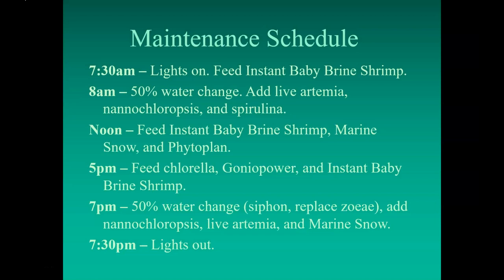This is a workable rough schedule for doing as little as possible. At 7:30 a.m., turn on the lights, feed instant baby brine shrimp, wait about half an hour, then do a 50% water change. At that point, add live artemia, Nannochloropsis, and spirulina. At noon, feed instant baby brine shrimp again, some marine snow, and Phytoplan. At 5 p.m., feed chlorella, Goniopower, and instant baby brine shrimp. At 7 p.m., do a 50% water change, add Nannochloropsis for night, live artemia, and some marine snow — I believe the artemia also eat the marine snow, but it's all eventually getting to the zoea. Then turn the lights out and go have a drink.